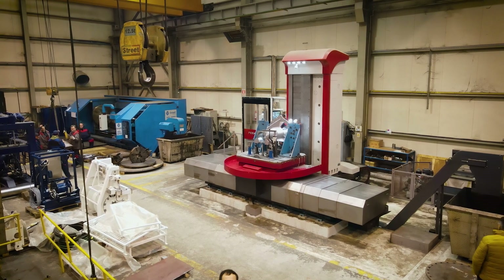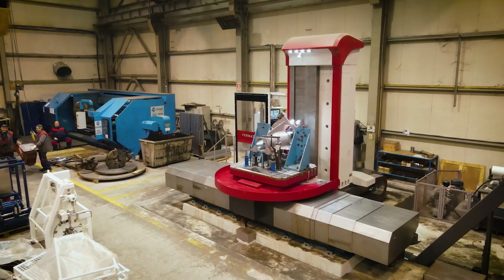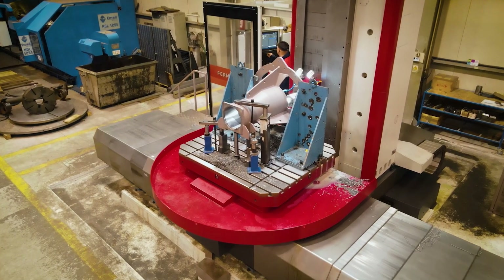Our intention is to continue to expand and to be a preferred supplier to the offshore tech machinery industry. We'll definitely be looking to increase our CNC machining capacity, and we'll definitely be looking to work with Fermat again.